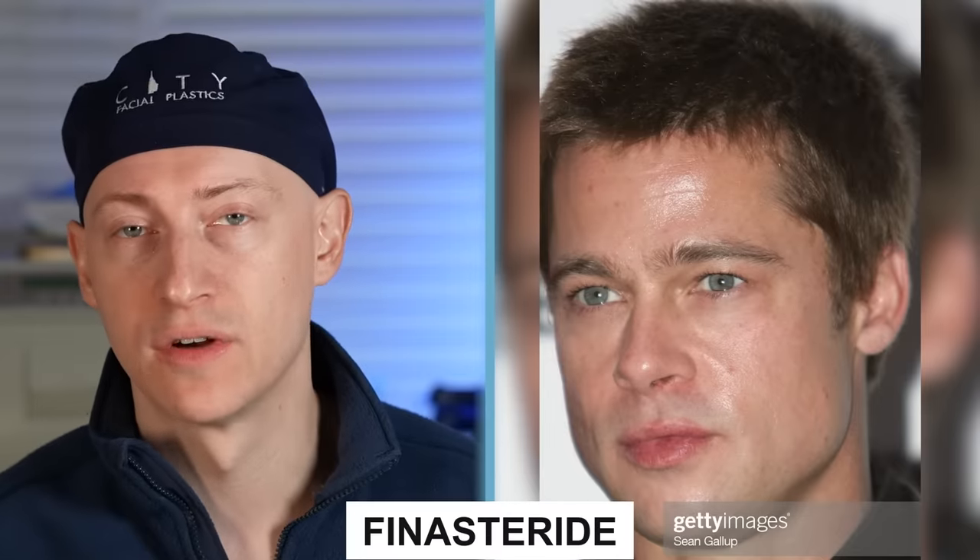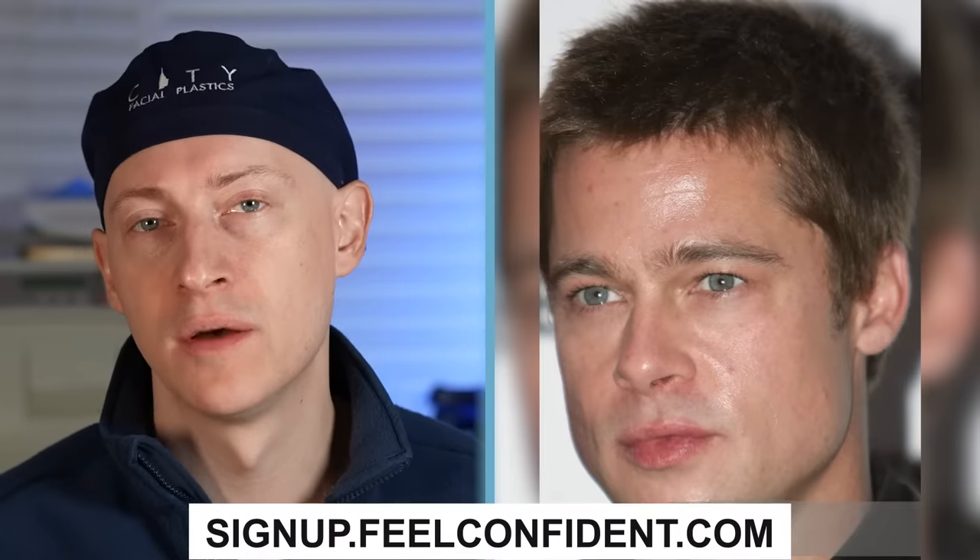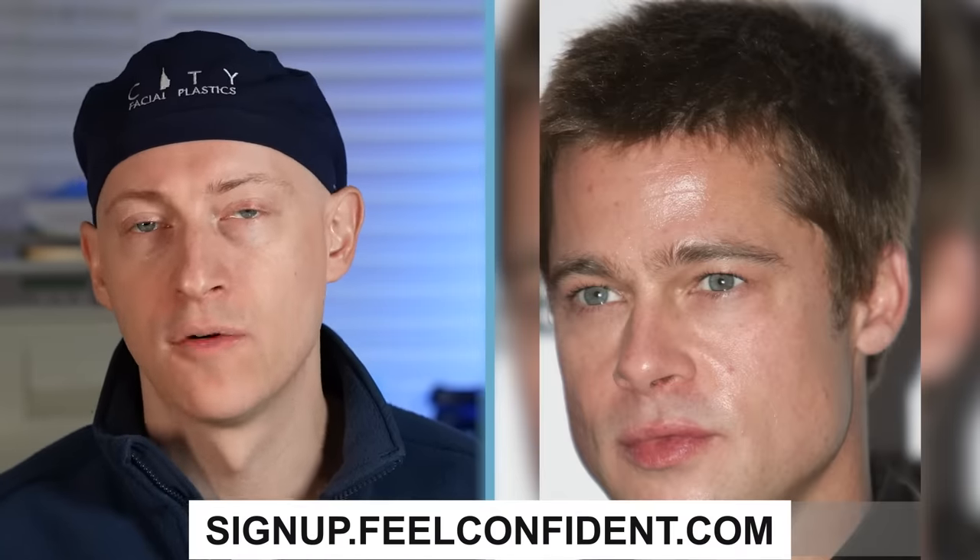In 2004 at the age of 41, Brad has a juvenile hairline — it's amazing how anterior the temples seem to be. This is either incredibly strong genetics or he's on finasteride, or both might be true. For affordable finasteride and oral minoxidil, check out signup.feelconfident.com for our upcoming products. In 2005, I see no additional changes.